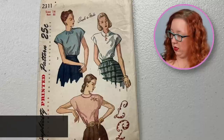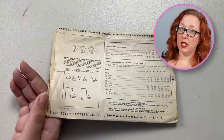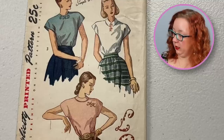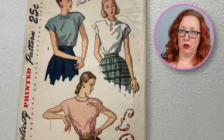Moving on to get another pattern that I'm questionable if it is complete. We're looking at Simplicity 2311, a bust 32. It's a very simple blouse though, so maybe it's not incomplete — it just only has like five pieces. I do really like just the simplicity of this. You can either do it with a rounded collar, a pointed Peter Pan collar, or no collar.